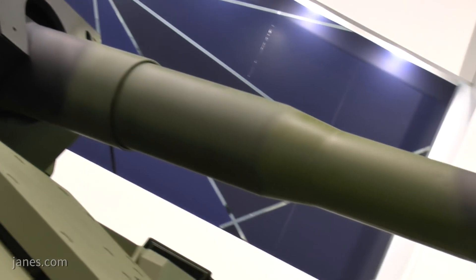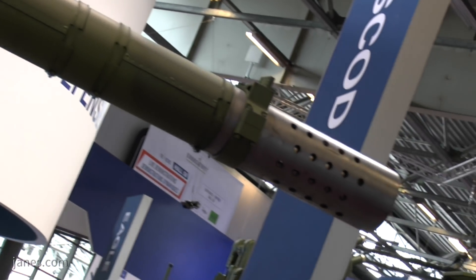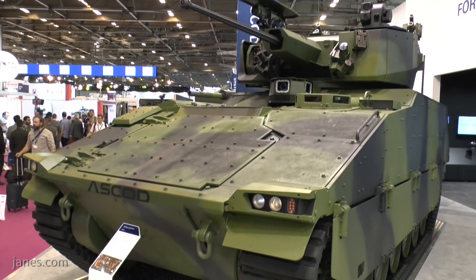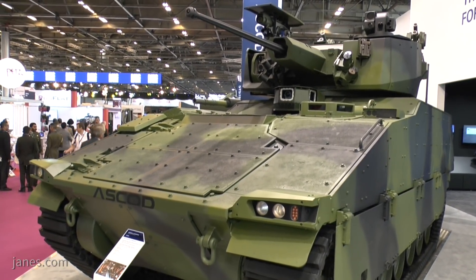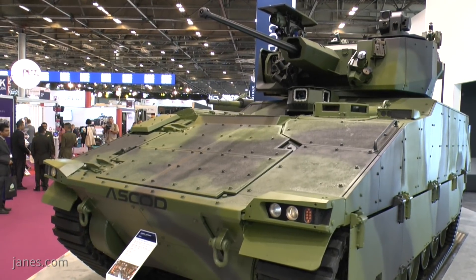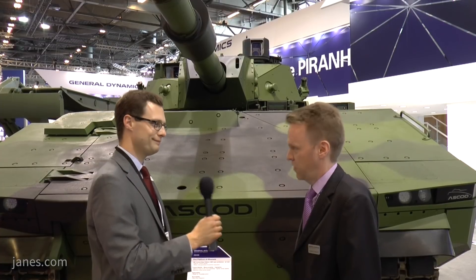As you can see here, we have a 120 millimeter free man turret installed on this vehicle. And on the other side, we have a 35-ton vehicle, just to show you the difference — a smaller, lighter vehicle with a lighter weapon system, which is a 30 millimeter. Thank you for telling us about the vehicle. Thank you very much.